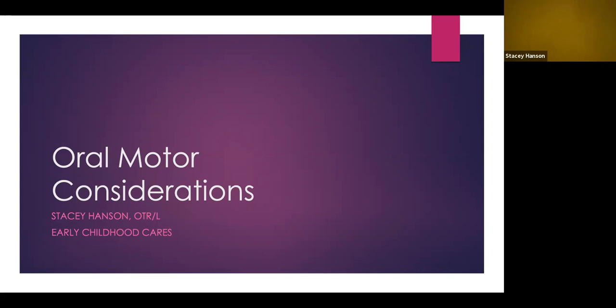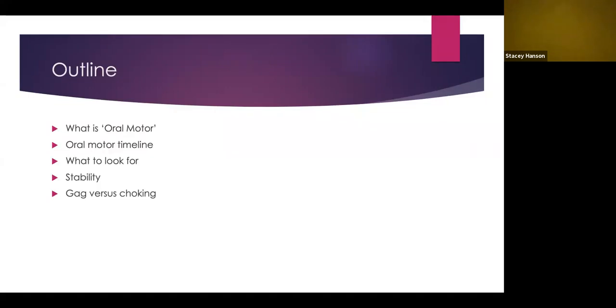As we go through this oral motor considerations PowerPoint, if you have any questions at all, please reach out to your primary service provider, and we will do our best to help and support you and your child with picky eating and anything related to what's talked about today. We're here to help. The outline for today covers what oral motor is, a timeline of oral motor skills, what to look for when assessing oral motor skills, interventions, the importance of stability during feeding, and the difference between gagging versus choking.